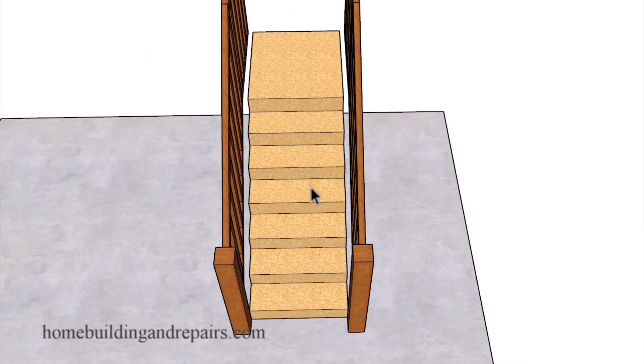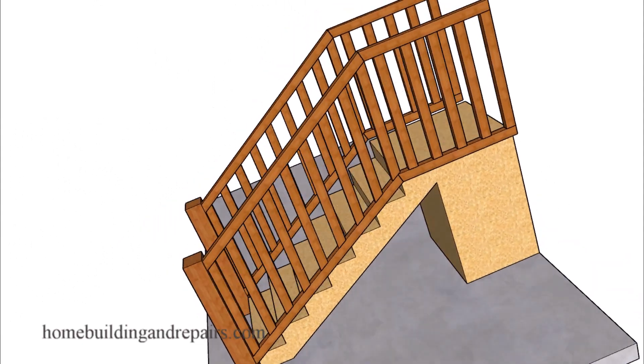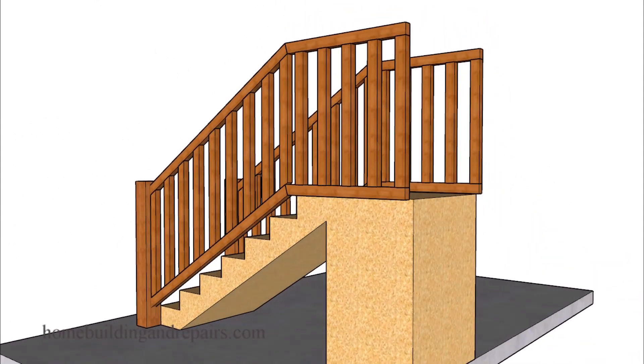It isn't difficult to see the problem when we're looking at a model like this, where we can simply make the stairway wider. However, you're not always going to be able to see that. The building department inspectors who approve your building plans might not be able to see it either.